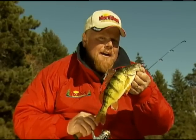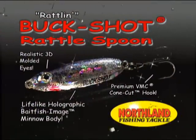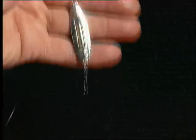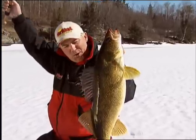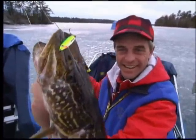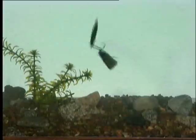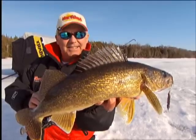The Buckshot Rattlespoon is the country's number one most popular and productive minnow-imitating jigging spoon. It features a lifelike holographic baked fish image body and a noisy brass rattle that shakes, rattles, and rolls when jigged to call fish in and trigger them to strike. It rings the dinner bell and perch, walleye, trout, and northern pike come from all directions to eat it. I tip them with a minnow head and simply shake the rattle, bump them on the bottom, then hold the spoon for a few seconds — it rattles them up and triggers them to strike.